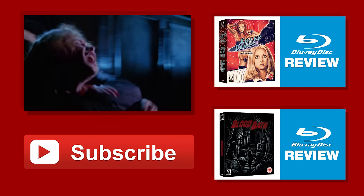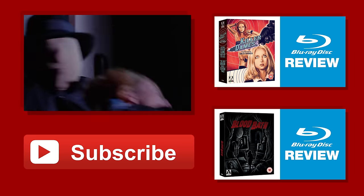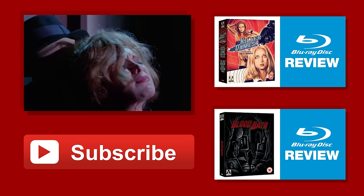Thank you again for watching, and if you want to see more videos like this make sure you subscribe to the channel and stay updated with everything Bloodbath and Beyond.